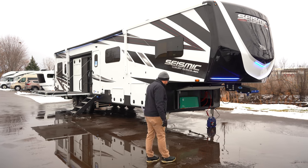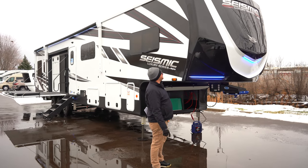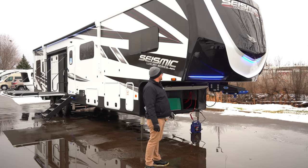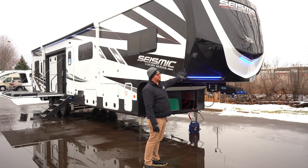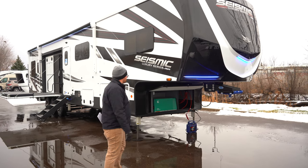We're going to start with the outside here. If you notice the front cap, this is built a lot like our Class C motorhomes — it's a double clear coat, automotive grade paint. You can tell by the nice shine, and that should slow down some fading.